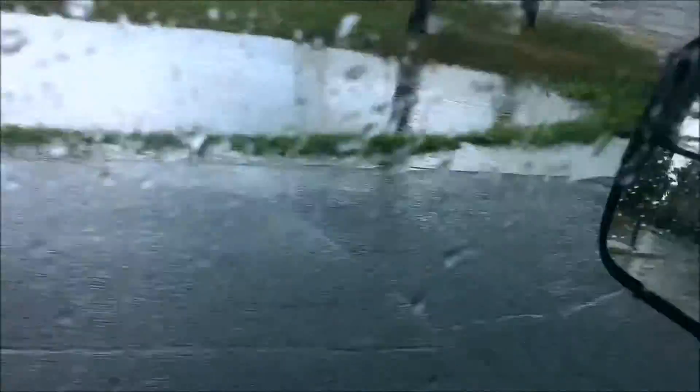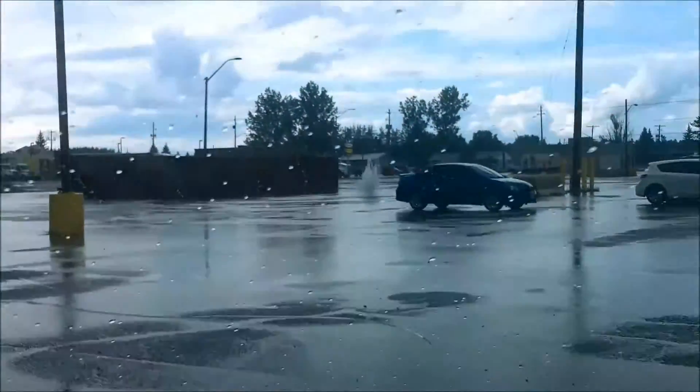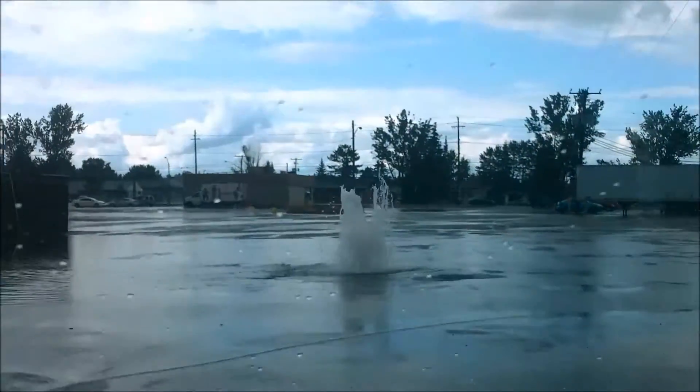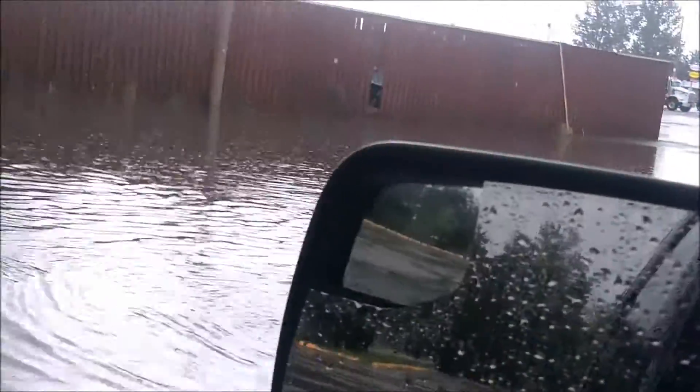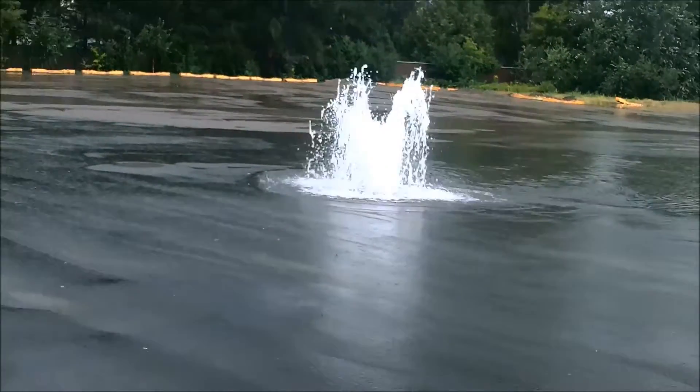The real highlight is just over here in the Hanmer Mall parking lot. It seems the mall now has their own fountain — water is pouring all over. Look at this geyser! Sounds pretty good. There we go — the Hanmer Mall New Fountain.